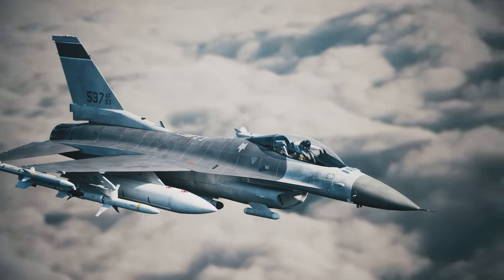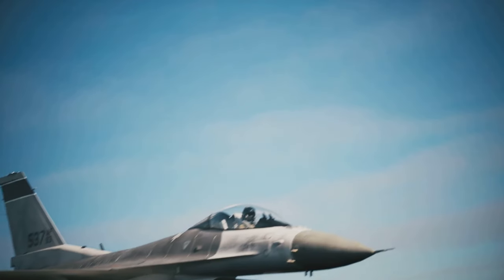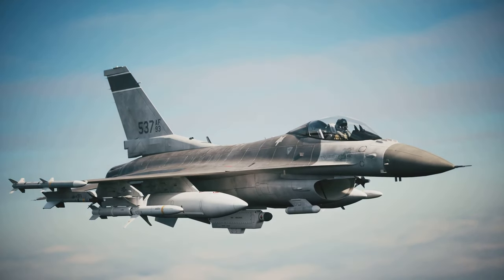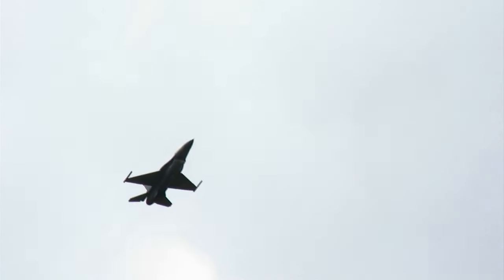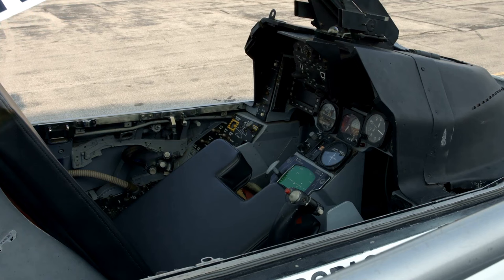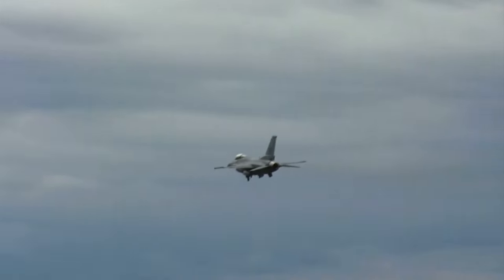Its high maneuverability and advanced radar systems give it an edge when detecting and engaging enemy aircraft. For ground attack operations, the F-16's diverse loadouts — including a mix of air-to-ground missiles and laser-guided bombs — make it a fearsome tool for neutralizing ground-based threats. Its precision strike capabilities would be crucial in hitting enemy targets while minimizing collateral damage. The F-16's advanced sensor suite and electronic warfare capabilities also make it a suitable platform for reconnaissance missions, gathering valuable intelligence on enemy movements and positions.